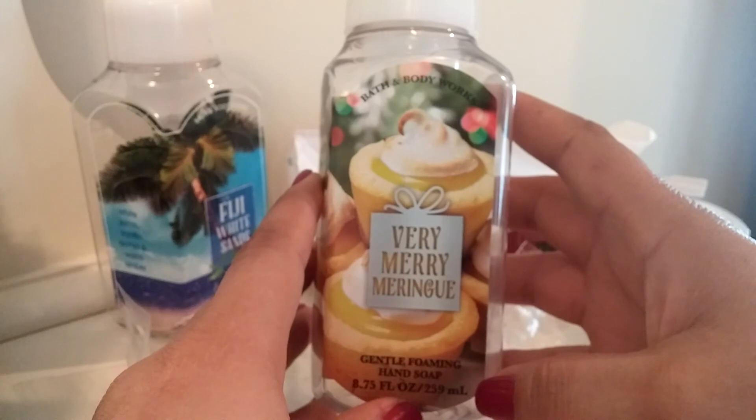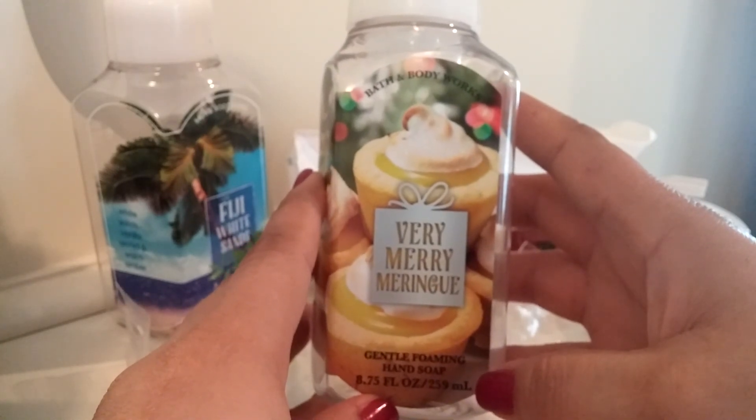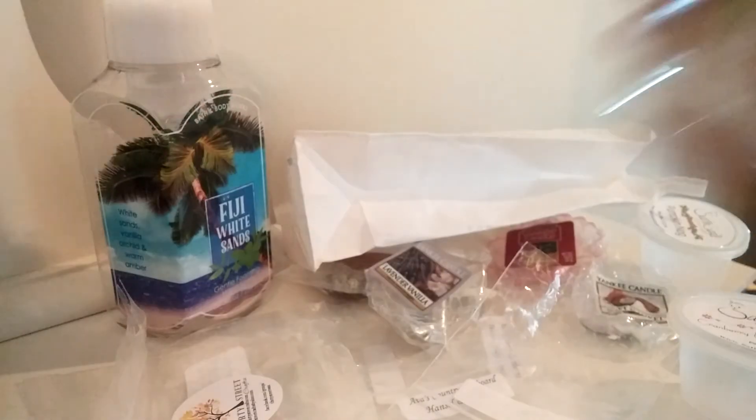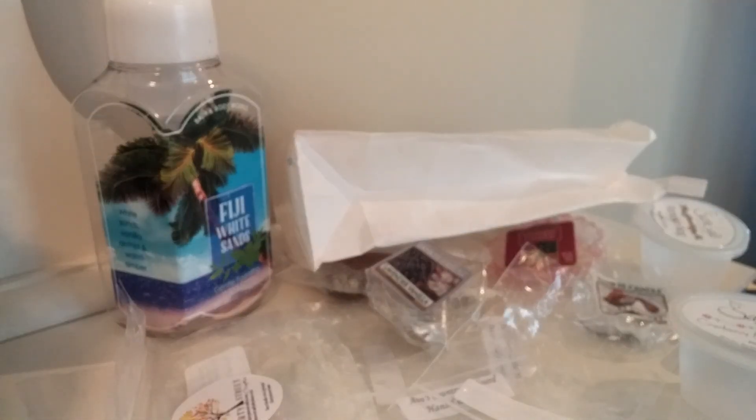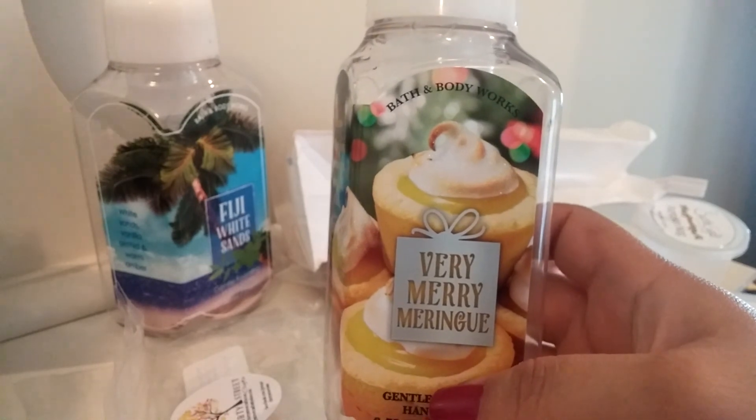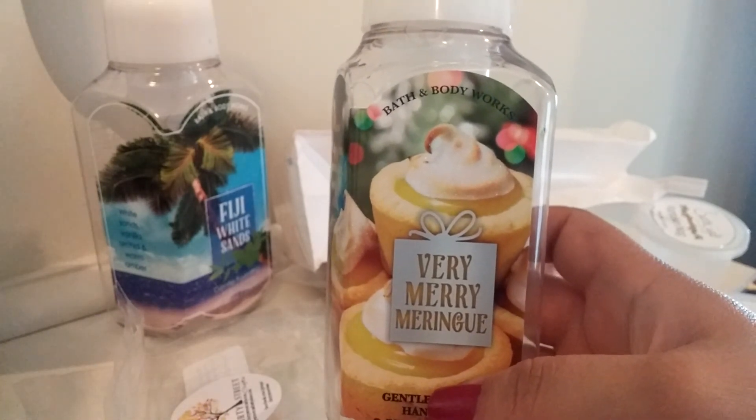Next up is another soap — this is Very Merry Meringue by Bath & Body Works. This was just a kind of lemon vanilla scent. I really enjoyed this scent for washing hands. It smelled really good, really clean — a very authentic lemon, like a lemon custard scent, like you would get in a lemon meringue pie. I really enjoyed that.